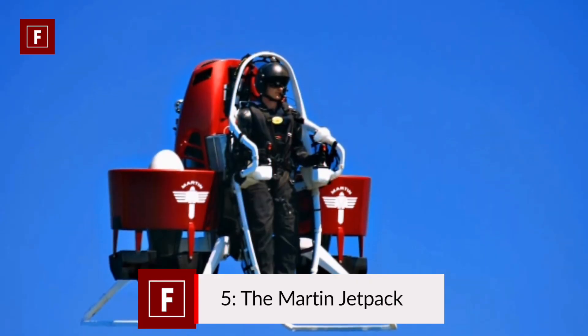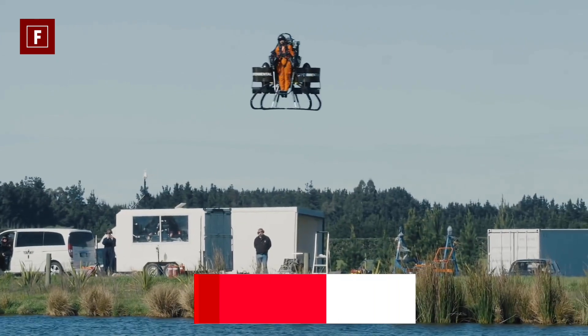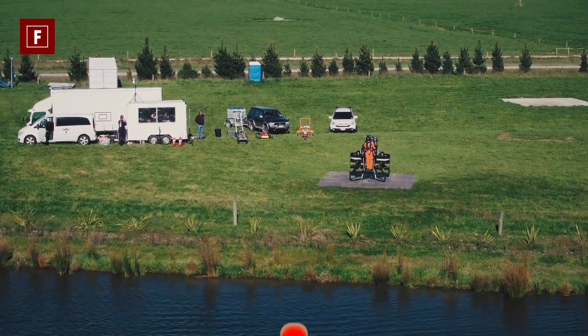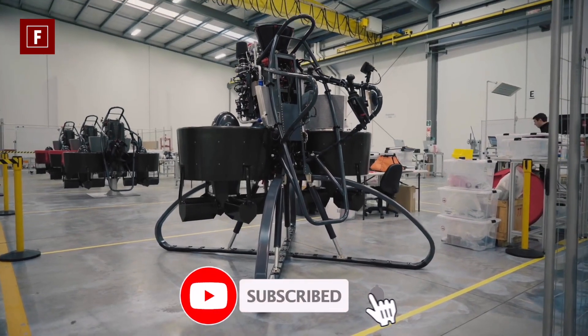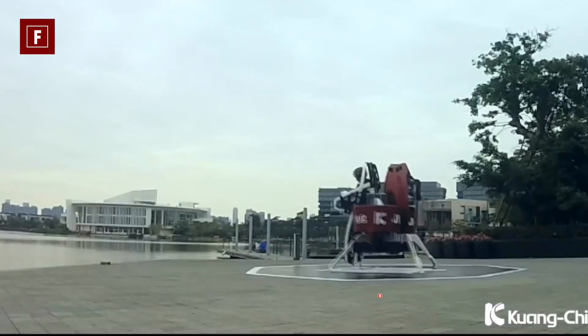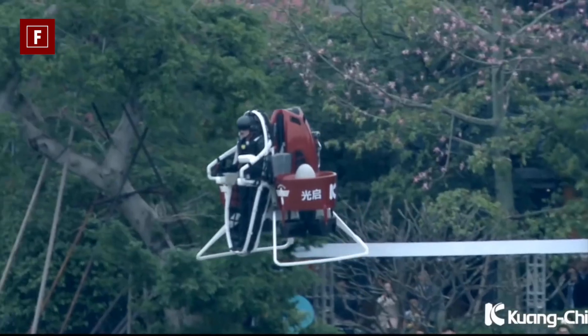Number 5: the Martin Jetpack. Even if its name evokes a simple jetpack, this fifth machine is much more than that. The Martin Jetpack is not finished and still needs to be further developed in order to be marketed. But it's so exciting and innovative that it's worth talking about — it might just be one of the most comfortable machines on our list.